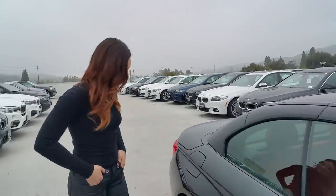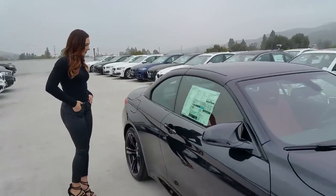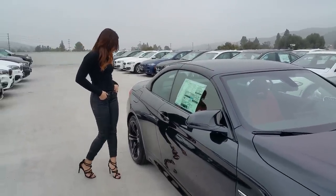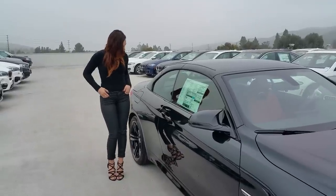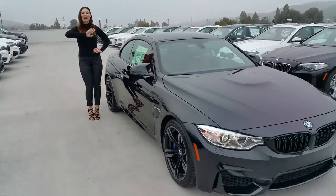Trish has created a BMW Instagram account — you can find her at Trisha underscore BMW, T-R-I-S-H-A. She'd love to follow you back and hear your questions and comments. And I've started up a Facebook page under Scott BMW Smith — please check it out, send a friend request. Thank you very much for watching. Bye!